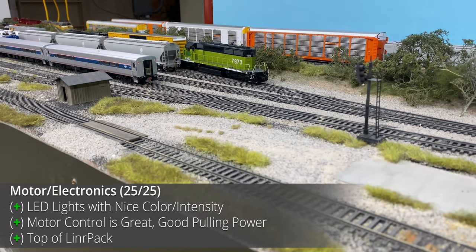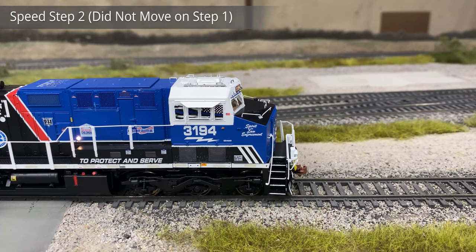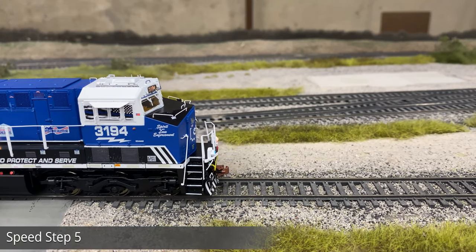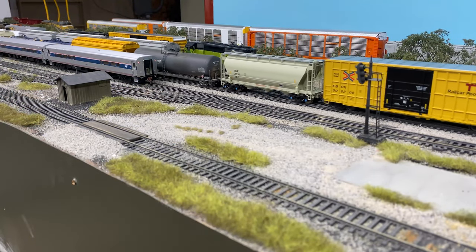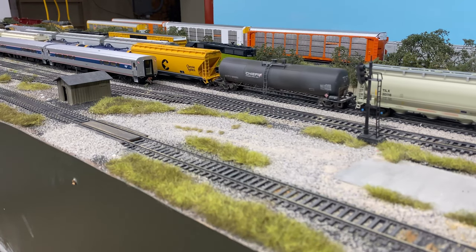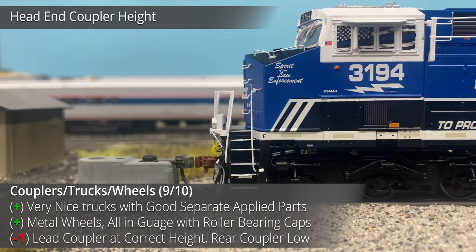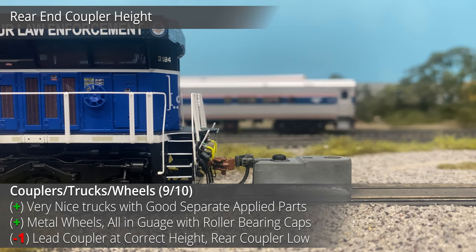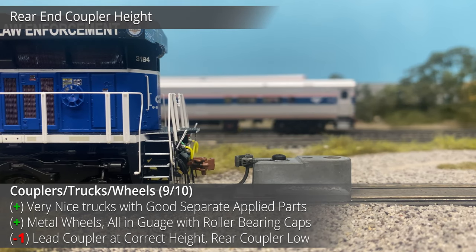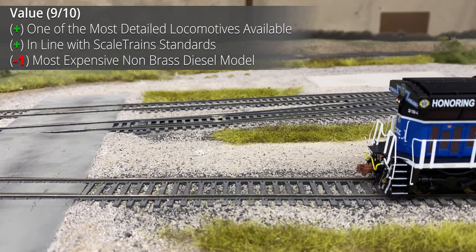The motor and electronics are honestly top-notch and almost perfect. The locomotive starts up on speed step two, but the fine motor control is almost unreal with the amount of crawling the locomotive can do. It is geared a little differently from the Dash 9 and Tier 4, so it requires a little speed matching to work with other GE wide-body Scale Trains locomotives. Couplers, trucks, and wheels are very well done, with all wheels engaged and road-specific details looking great, though there is only one roller bearing cap per truck. Unfortunately, the rear coupler was slightly low, so one point was taken away.